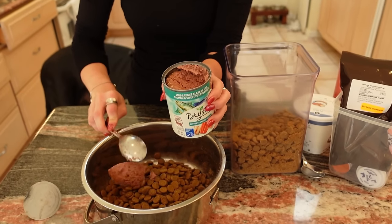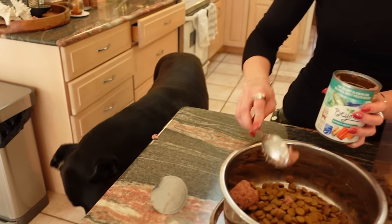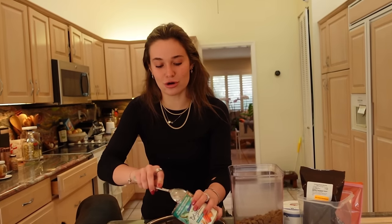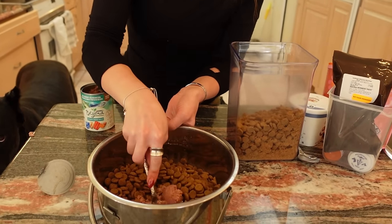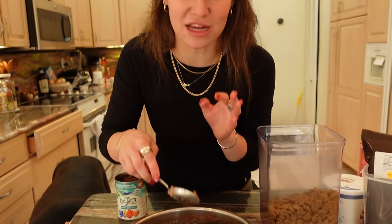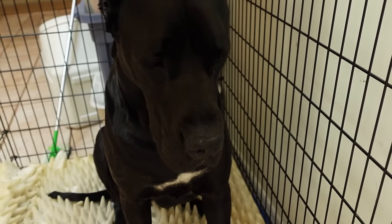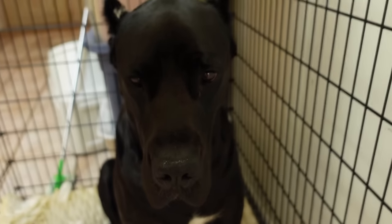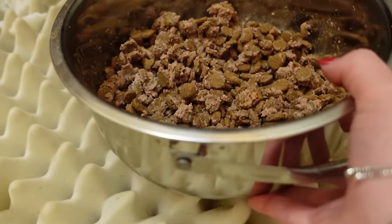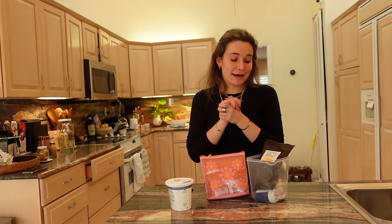That seems like the perfect amount. Sometimes he doesn't finish it all, sometimes he's really picky and just won't eat it, but hopefully today fingers crossed he will eat. What I like to do is smush it up and coat each and every piece because if we leave it whole he'll just go straight for the wet food. So once I do that I'll be back to feed Duke breakfast. We got our food mixed up, it is looking absolutely yummy, and Duke already went into his crate because he knows it's time for breakfast.